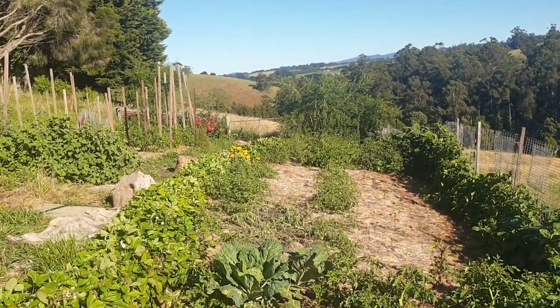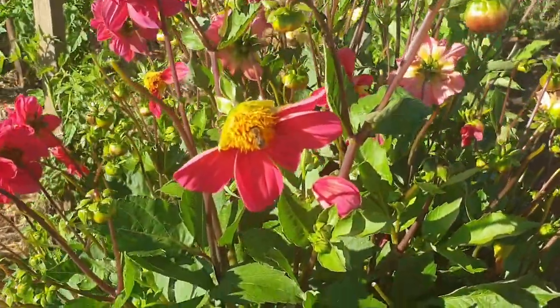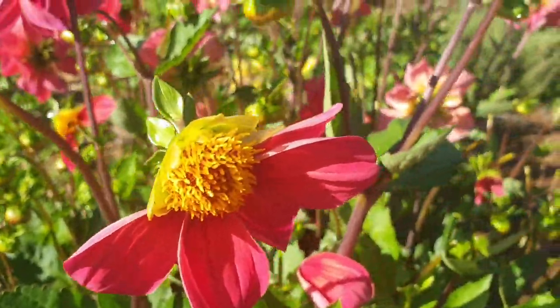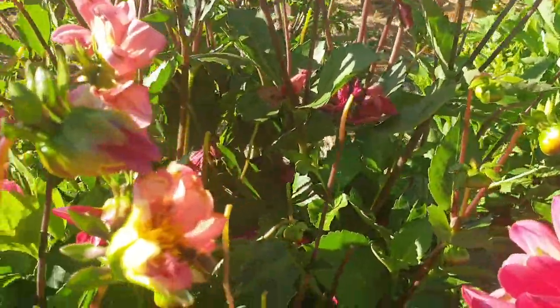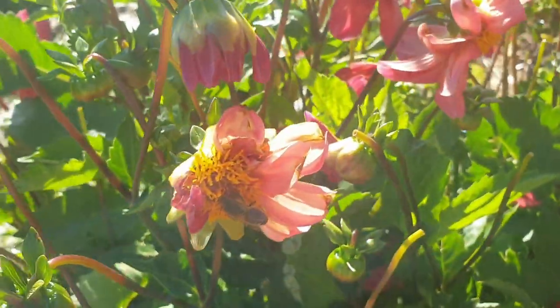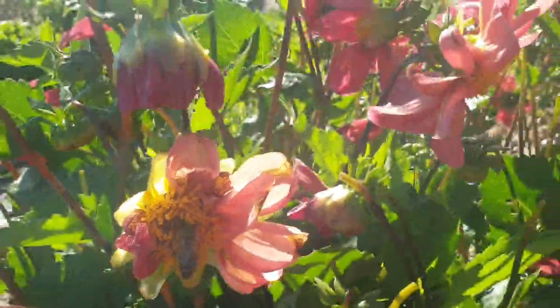This dahlia is a favorite amongst the bees — it always has many bees on it. You can see how this girl is searching out the pollen and nectar even on the ones that have got missing petals — she's in there working hard. So I highly recommend dahlias.